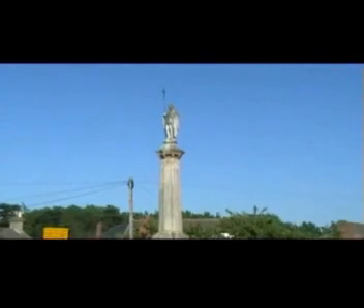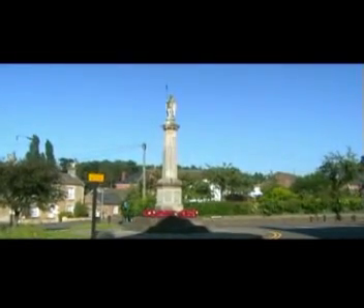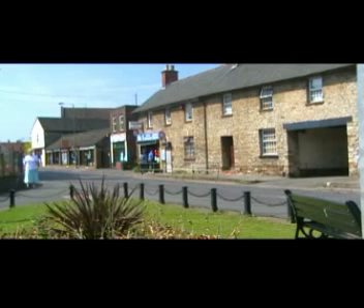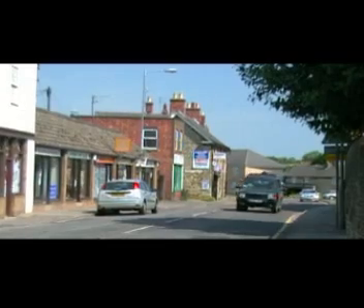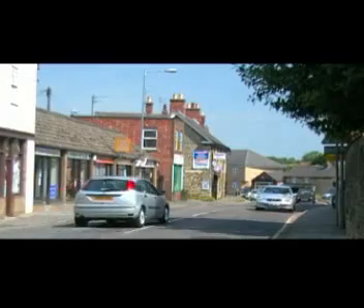At the top of Church Street where it meets the High Street stands the war memorial. The High Street still has a variety of shops, though most of them these days have been turned into restaurants and takeaways.